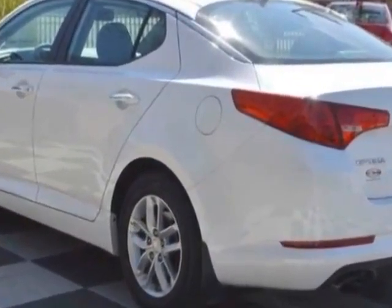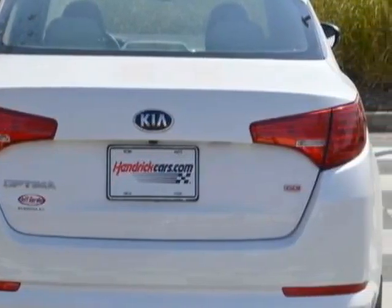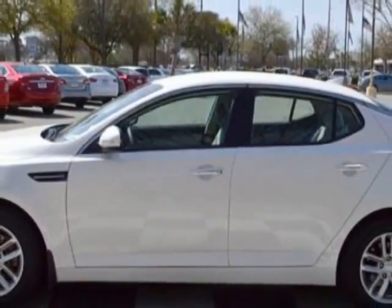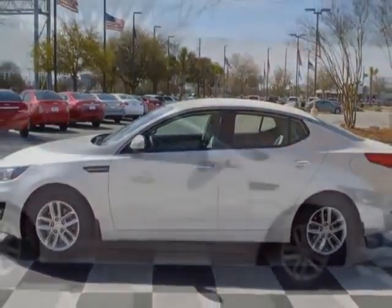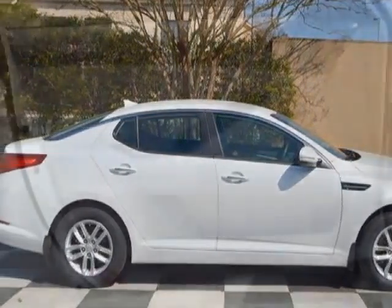Additional options for this vehicle include power locks, auxiliary audio input, cruise control, and driver airbag. Call 888-817-5744 or email our friendly sales staff today to schedule a test drive.